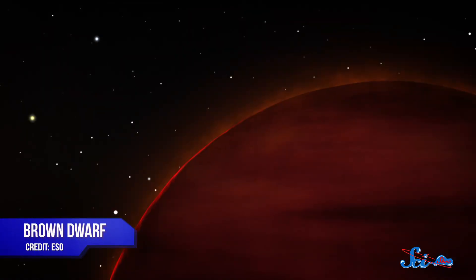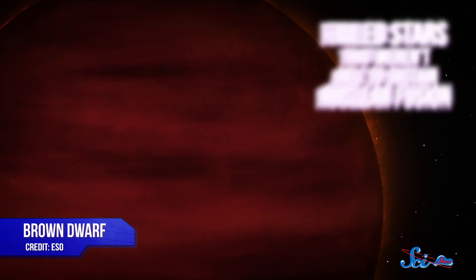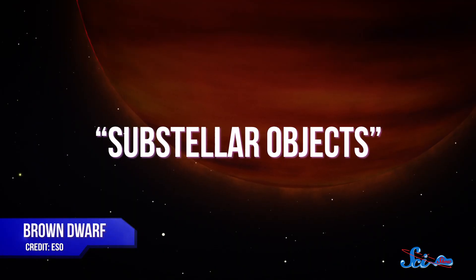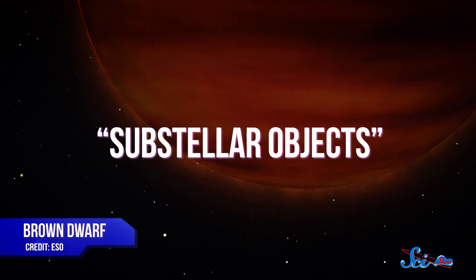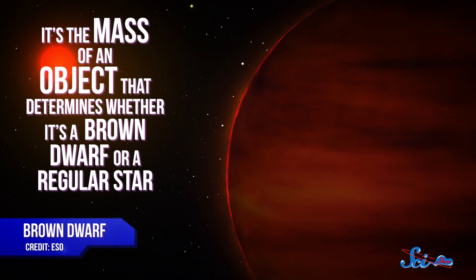If you look around the galaxy for smaller and smaller stars, you eventually run into a problem. After a while, you start finding brown dwarfs — so-called failed stars that weren't able to sustain nuclear fusion. These objects are so cold and so dim that they're considered sub-stellar objects rather than actual stars. And ultimately, it's the mass of an object that determines whether it's a brown dwarf or an actual star.